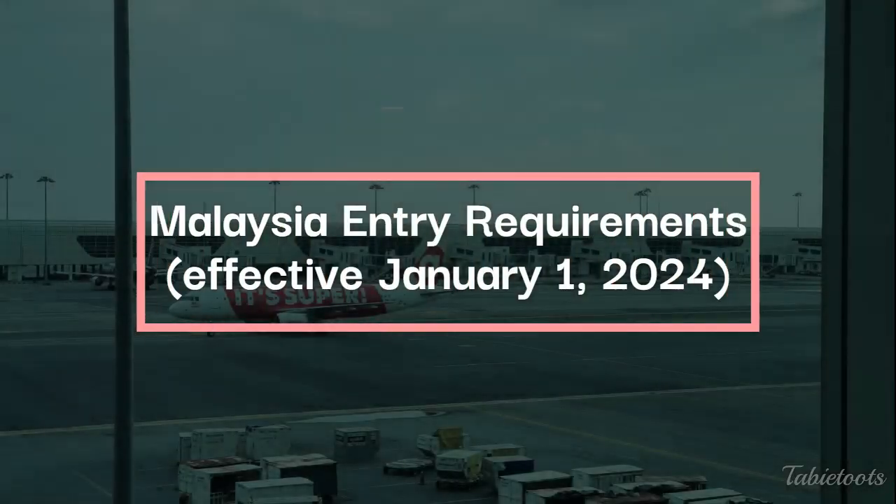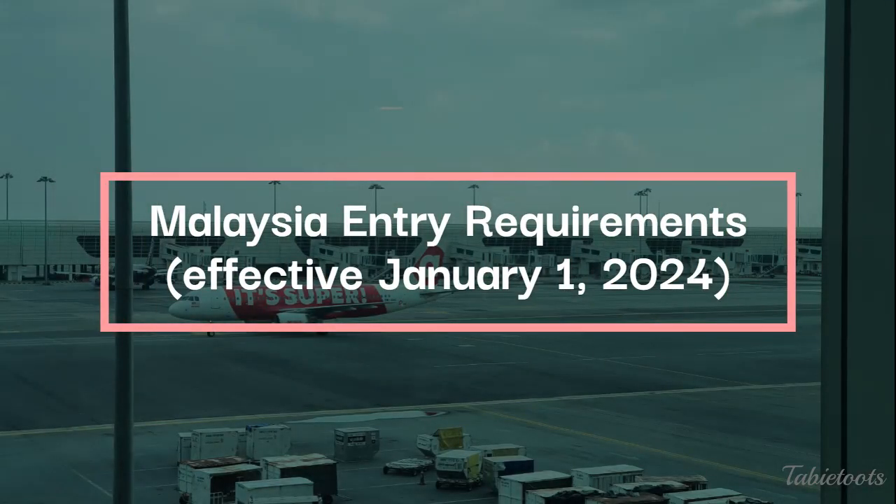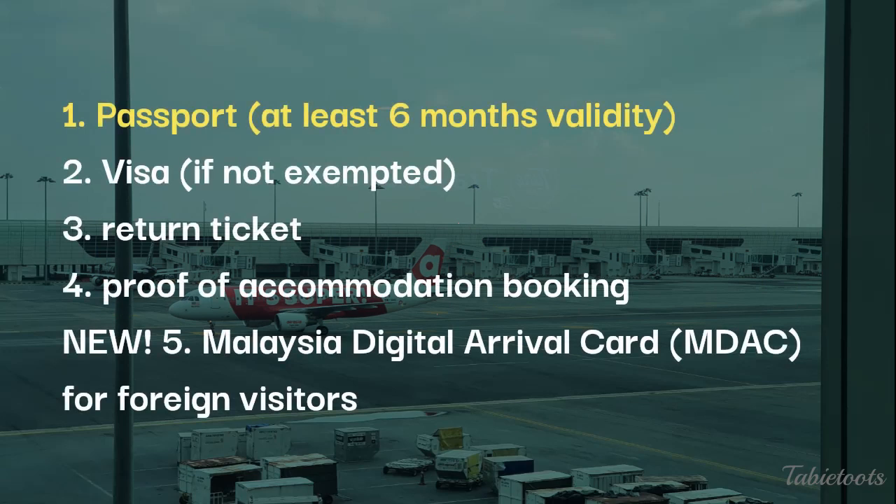First, the 2024 entry requirements to Malaysia. First is your passport with at least 6 months' validity. Second is a visa if your country is not included in the list of exempted countries. Then the proof of return or exit ticket and hotel or Airbnb booking.